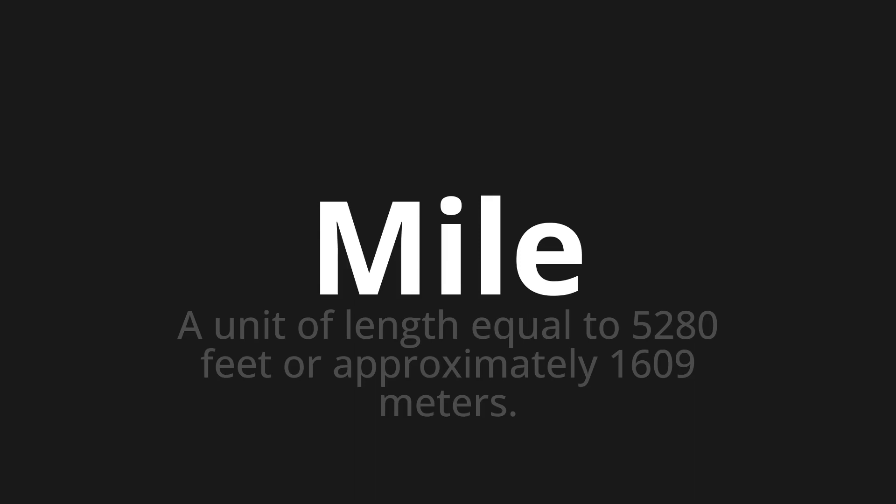Let's say it all together. Mile. Mile. Mile. One more time. Mile. Mile.